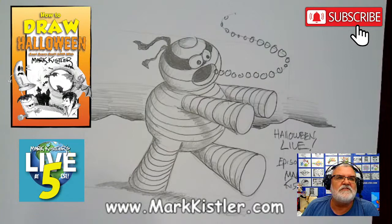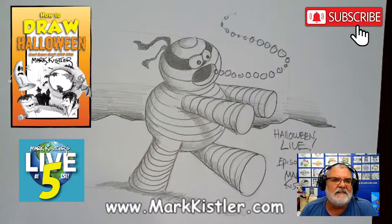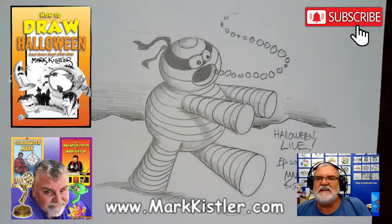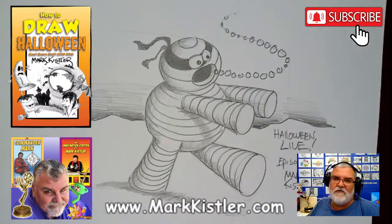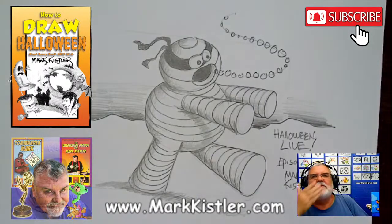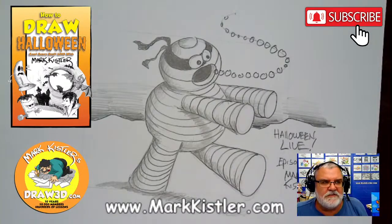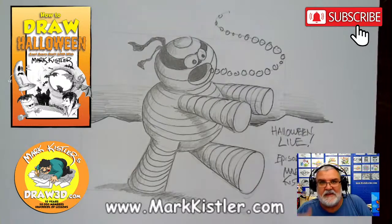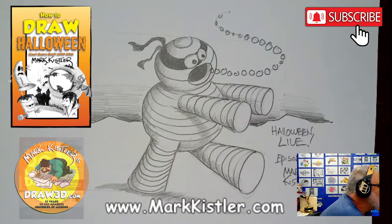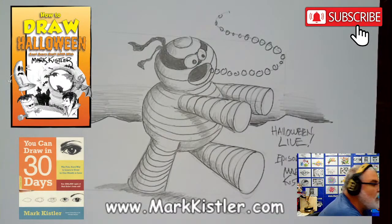Janet, good to see you — thank you for coming on from San Diego! Colored Pencil Magazine, wonderful comments. Alright guys, thanks a lot! I'm going to go down and get my groceries put away. Fist bump — I love you, and we'll see if I have the energy, stamina, and focus to do another live tonight to try to catch up. Bye guys, thank you so much!